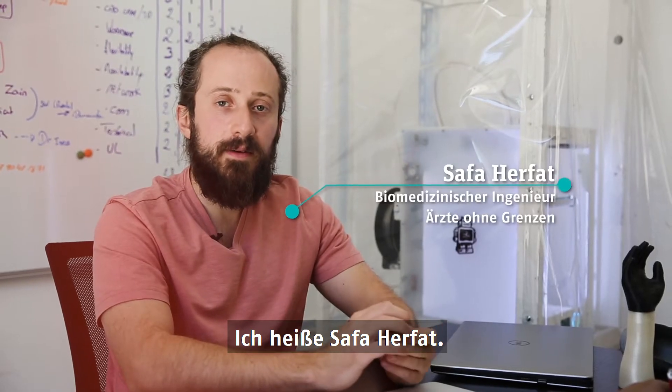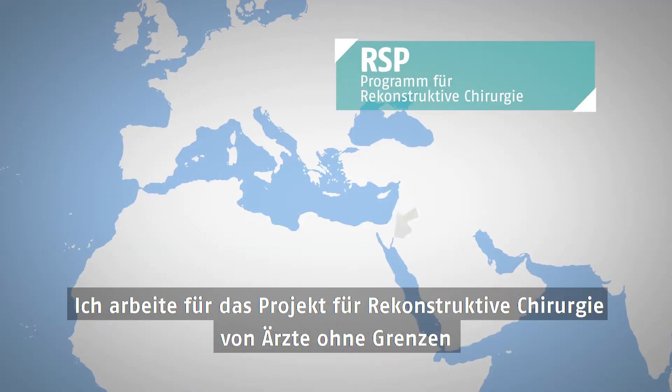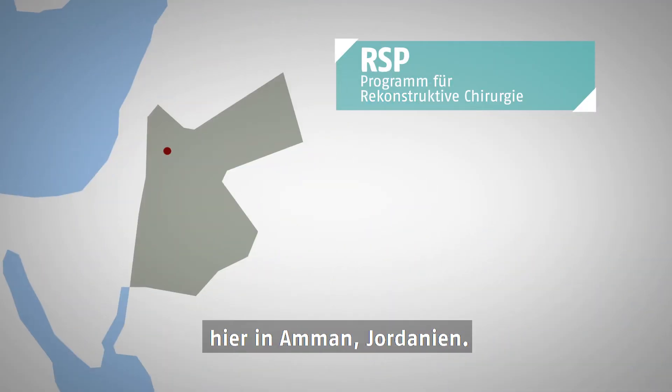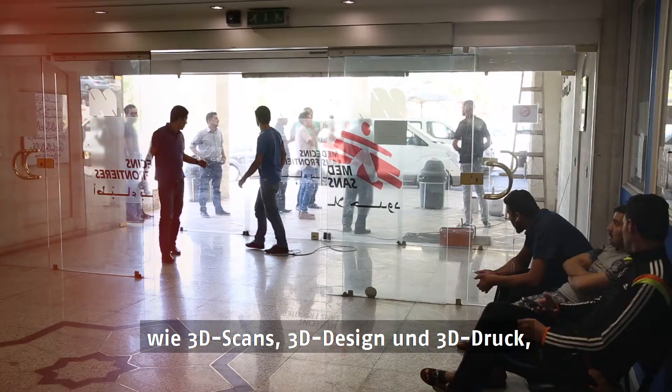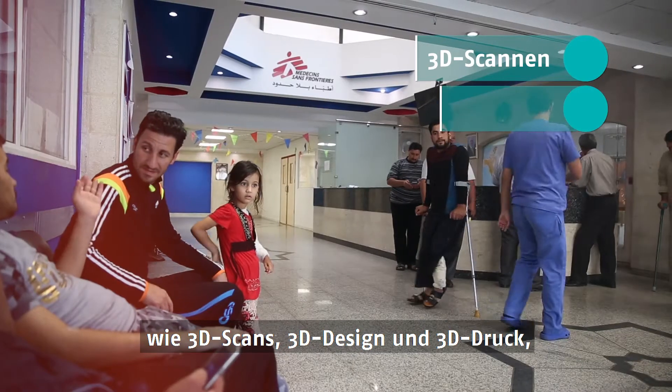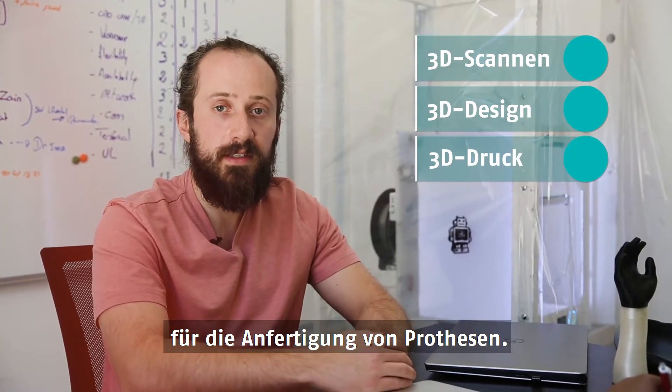My name is Safa Herfat. I'm with MSF RSP project here with Reconstructive Surgery Hospital here in Amman, Jordan. We're exploring how we can use 3D technologies such as 3D scanning, 3D design, and 3D printing to deliver prostheses.